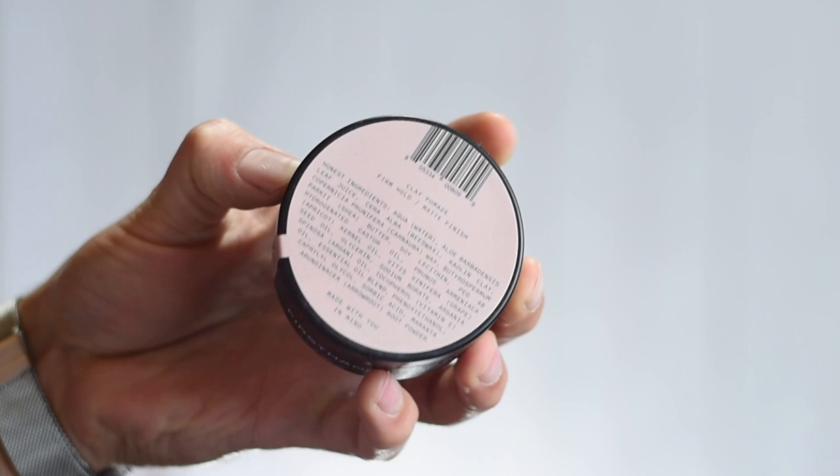Next we have the Clay Pomade from Firsthand Supply. Their products are something I've been trying more recently and I really like this one. I really like what the brand is doing — recycling milk jugs to make their pomade jars, which I really appreciate. This stuff is great. It smells very herby and natural. It's a great clay pomade — super smooth and lightweight and easy to apply, but then it gives you that clay texture and it's got a pretty damn strong hold to it.